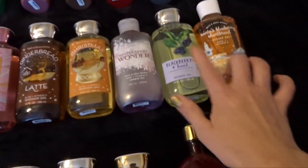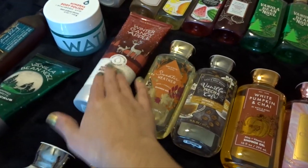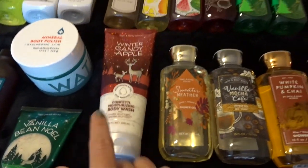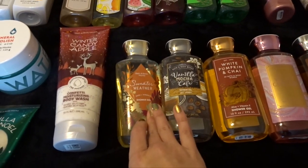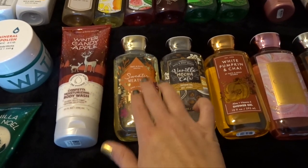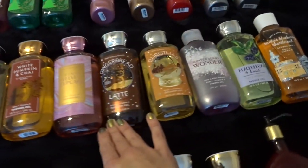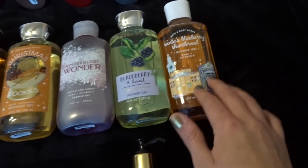And then for body washes, I have ten — and then ten if you count the confetti, which I have in its own category. I have one confetti body wash in Winter Candy Apple that I'm using in the shower right now. I have Sweater Weather — actually my brother has started using this, so it might be gone soon. If it's only me using it, I won't use this until at least next fall. Vanilla Mocha Cafe, White Pumpkin & Chai, Pink Velvet Cupcake, Gingerbread Latte, Christmas Cookies, Winterberry Wonder, Blackberries & Basil, and Santa's Blueberry Shortbread. I got these two at SAS.